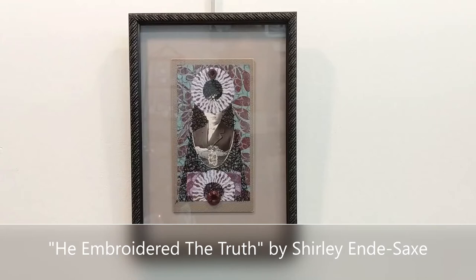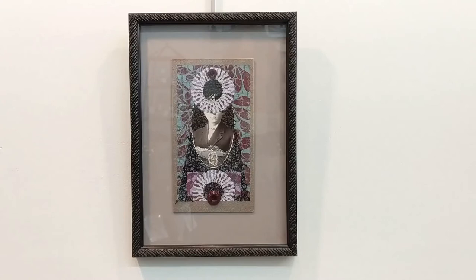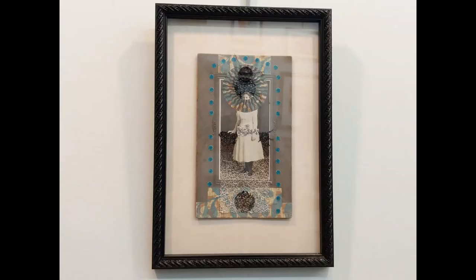He Embroidered the Truth is a two-dimensional mixed media piece by artist Shirley Endesax. Shirley loves to use found materials — found papers, old photographs — as well as papers that she has painted herself. This one incorporates a lot of hand stitching throughout the middle of the piece, as well as some buttons. Shirley likes to develop titles for her pieces that are a combination of wordplay and poetry, which really add a lot of personality to her pieces.